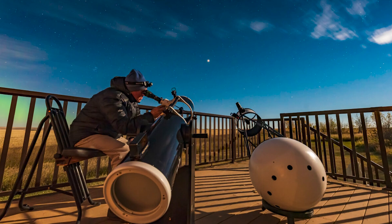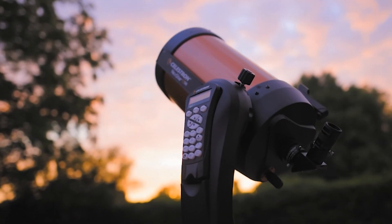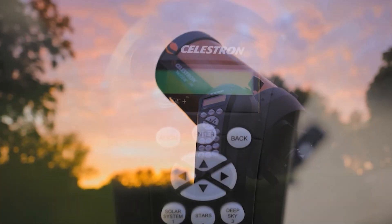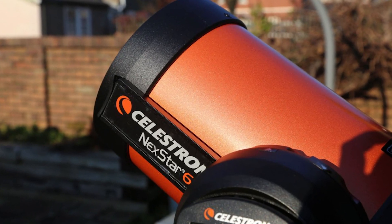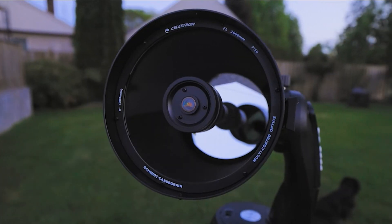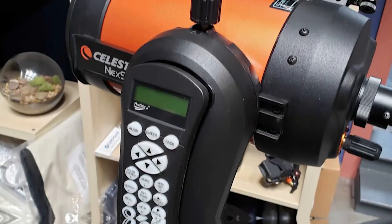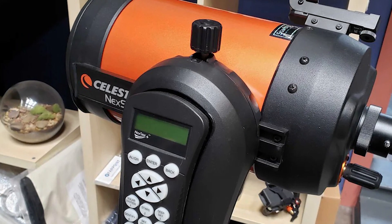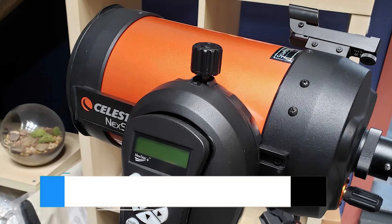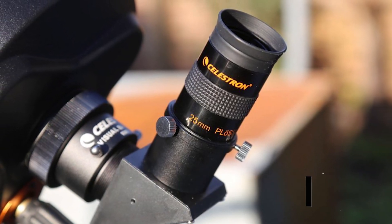Whether you're a seasoned stargazer or just starting out, these brands offer a range of telescopes that promise to bring the wonders of the night sky right to your backyard. In this video, we'll break down the strengths and features of each brand, from SkyWatcher's innovative designs to Celestron's high-tech offerings and G.Skyer's budget-friendly models. We've got something for every type of astronomer, so by the end, you'll know exactly which telescope is right for you. Let's jump in and see which brand takes the top spot.